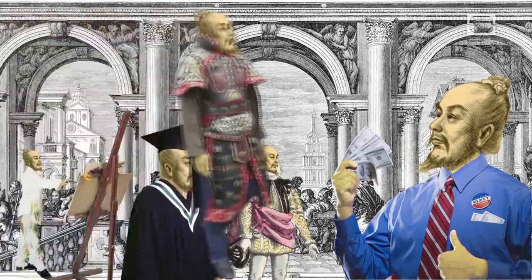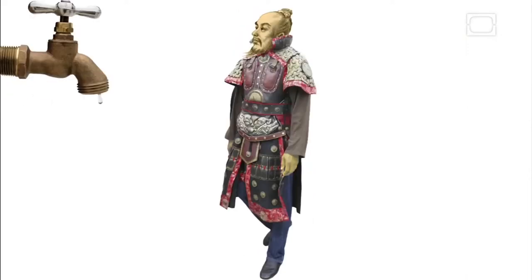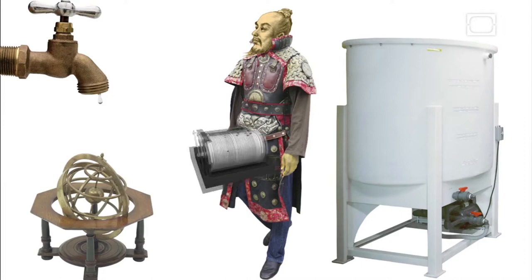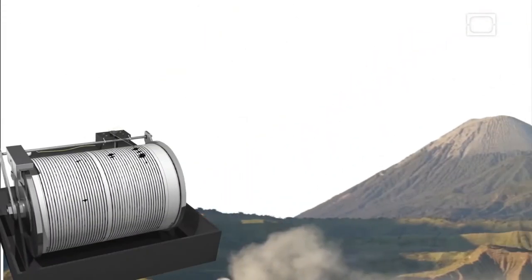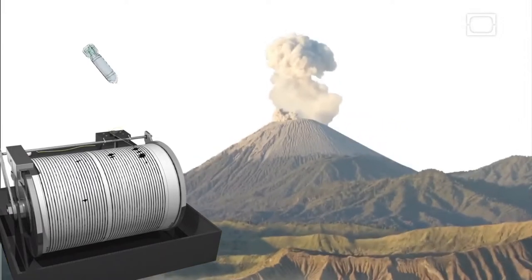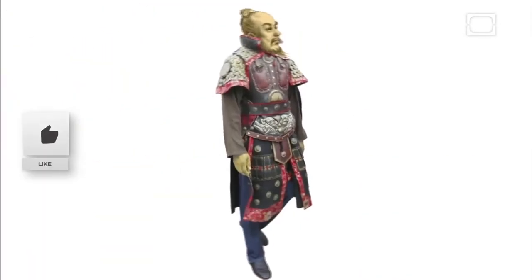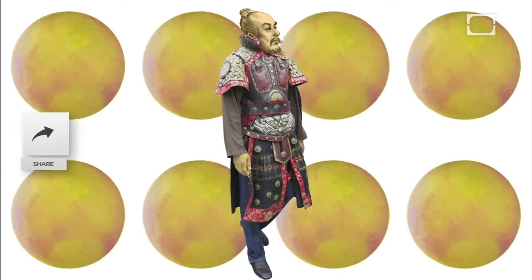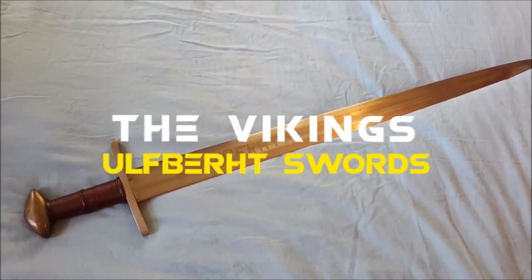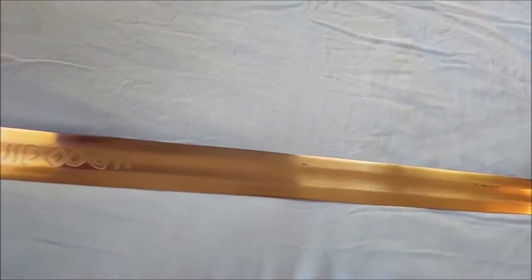When an earthquake occurs, inertia causes the central copper column to incline in a given direction, activating the mechanism of the corresponding outer dragon, which releases the ball from its mouth and reports the direction of the earthquake. The invention is so precise that regardless of how teams of scientists and archaeologists attempt to replicate the device and reproduce such a mechanism, they simply cannot.